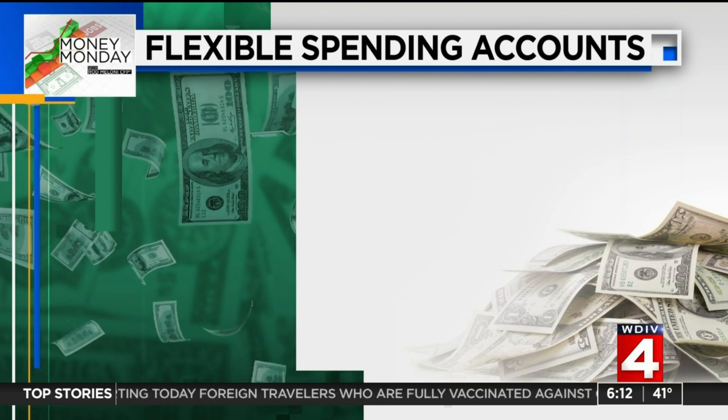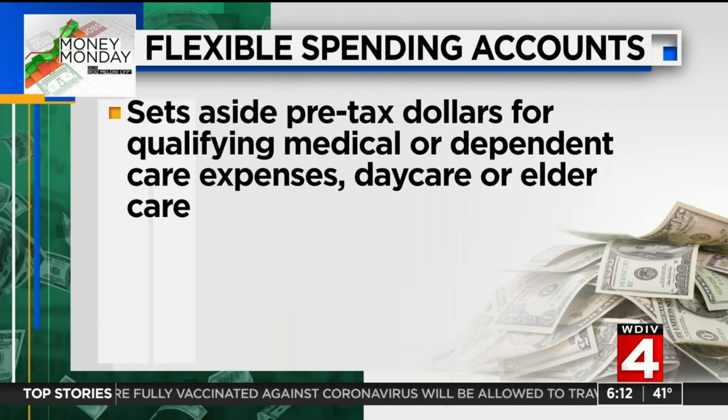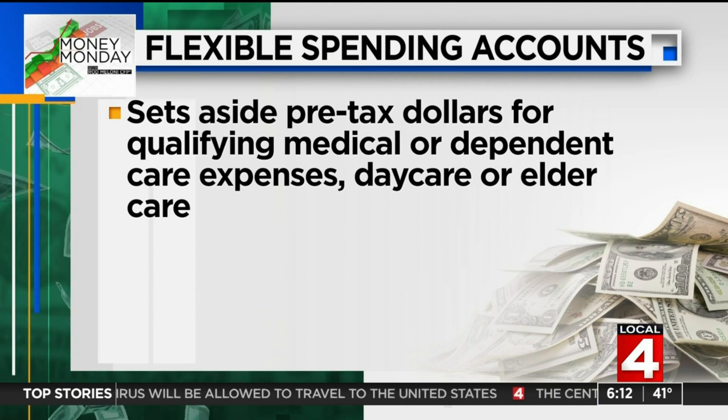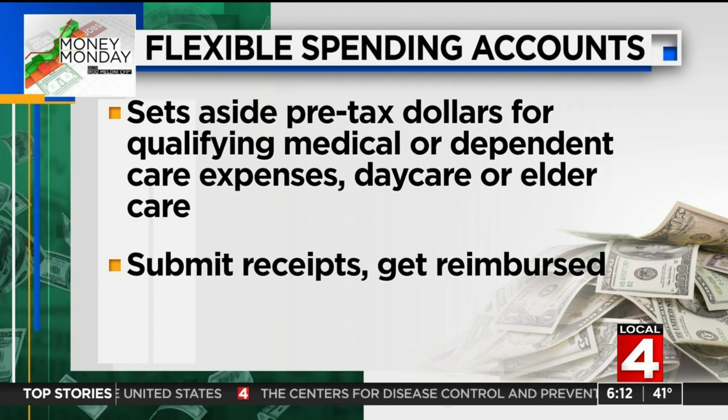Flexible spending accounts allow you, if you're employed, to set aside pre-tax dollars to pay for qualifying medical or dependent care expenses, daycare, or even elder care. You submit receipts for the care and you get reimbursed from your account.